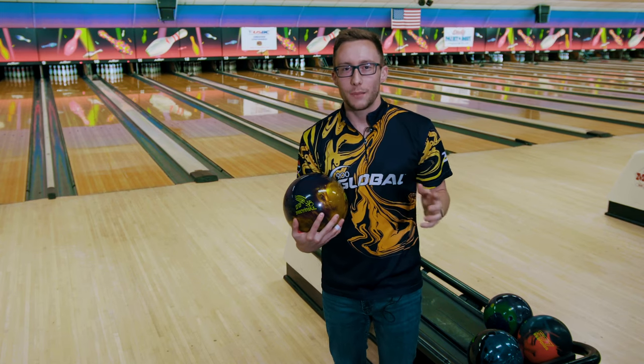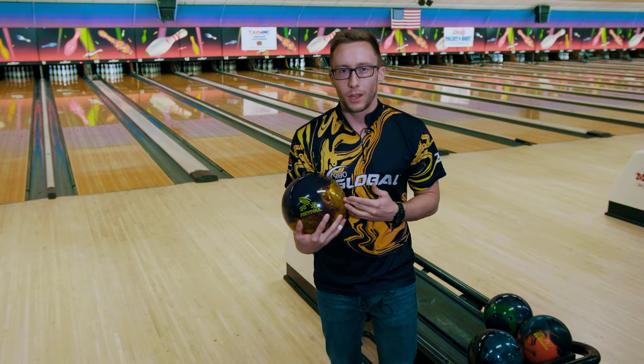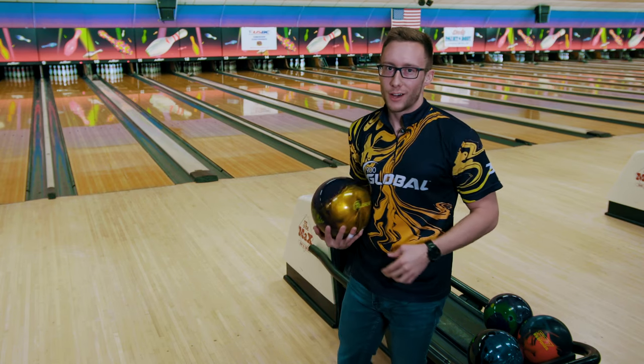The next ball we're looking at is the Honey Badger Revival. It falls into the 700 series of 900 Global. It's a hybrid. So let's check it out.